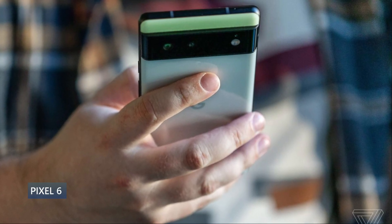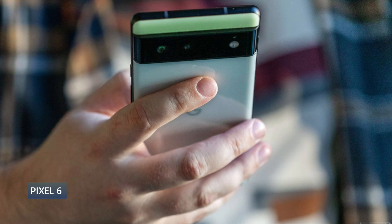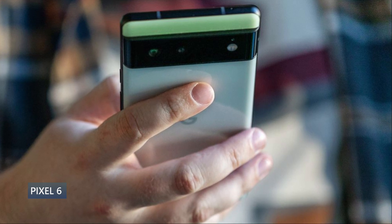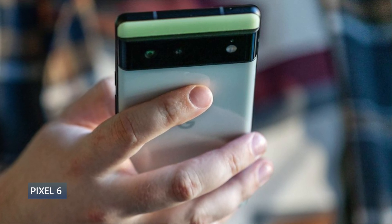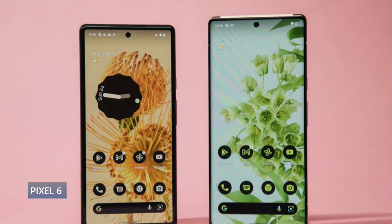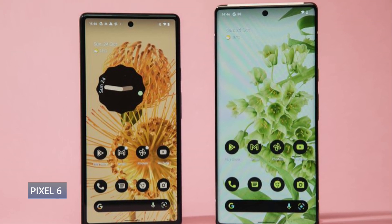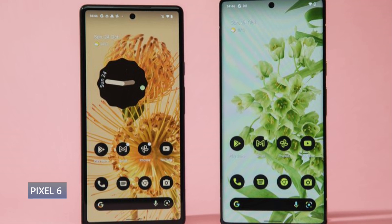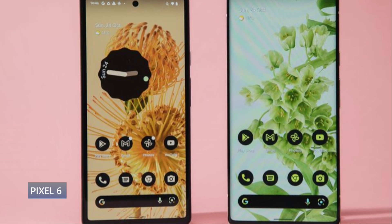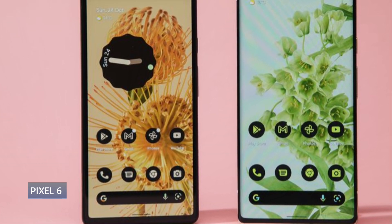The cameras are a major reason to buy this phone and are pretty much on par with the Pixel 6 Pro. You get a 50-megapixel standard and 12-megapixel ultrawide — you're just missing the telephoto lens. It shoots 4K 60, with an 8-megapixel selfie cam shooting 1080p 30. Image quality is excellent. It also has a 4614mAh battery with 30W charging, wireless charging, and reverse wireless charging — making it a very compelling flagship buy.